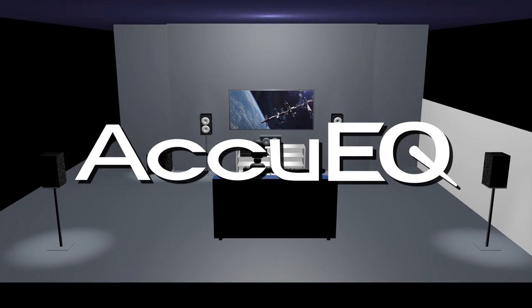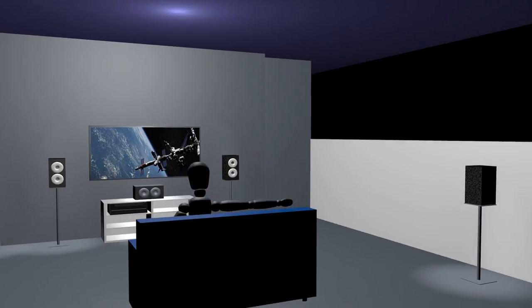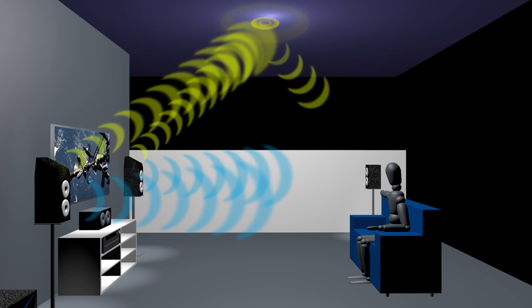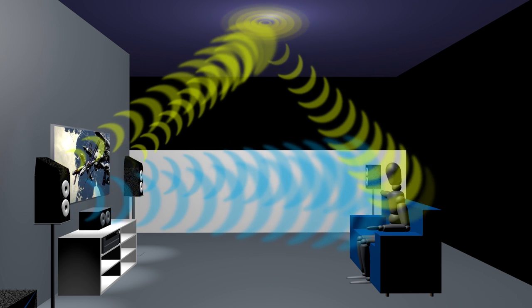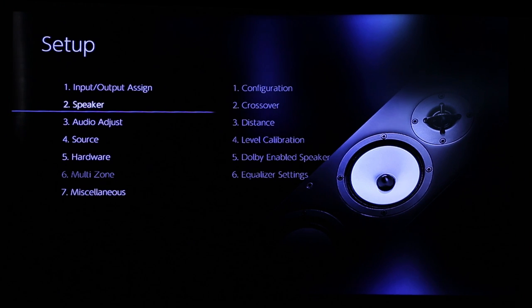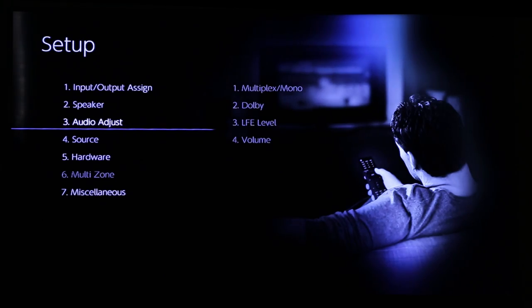Speaker setup is easy with Onkyo's AccuEQ room acoustic calibration system, featuring new AccuReflex technology that accounts for up-firing height speakers to ensure cohesive reproduction of object-based soundtracks. New menu graphics provide an easy-to-use interface to customize your listening and viewing experience.